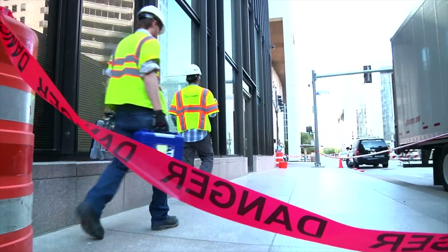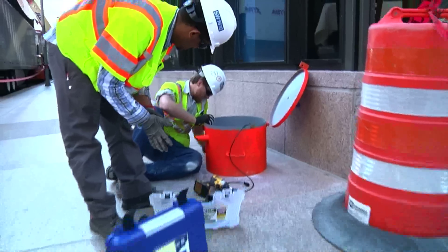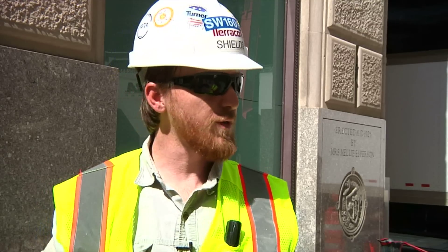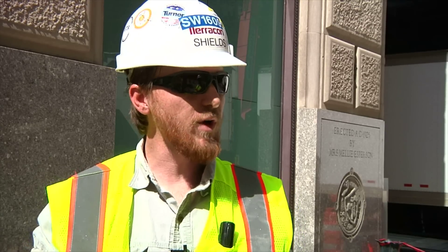So how do you do all this documentation? We deploy vibration monitoring units adjacent to the buildings. These units detect ground vibrations and record them so that we can take that data later, compare it to a known set of standards, and tell our clients how severe those vibrations actually were.